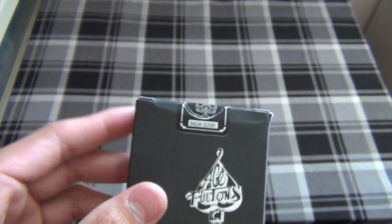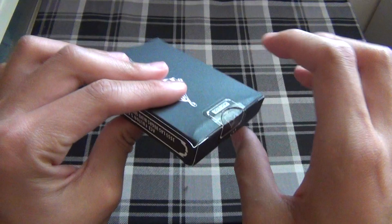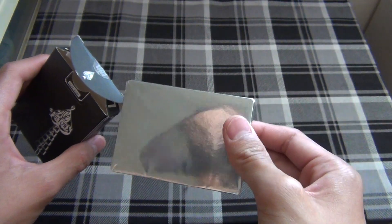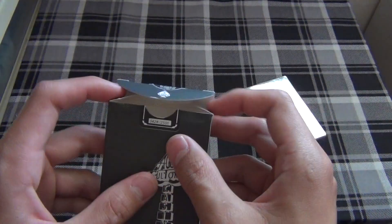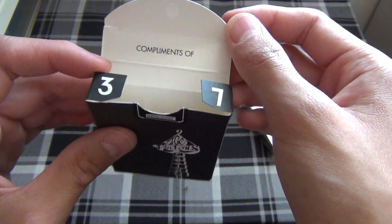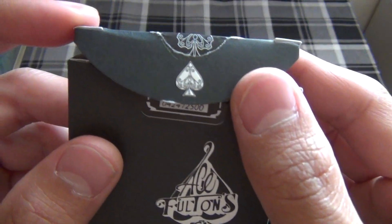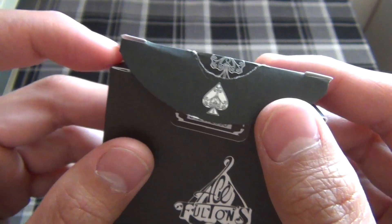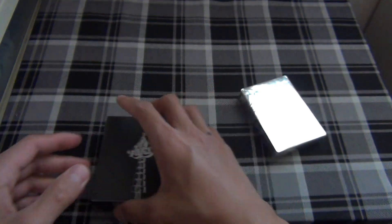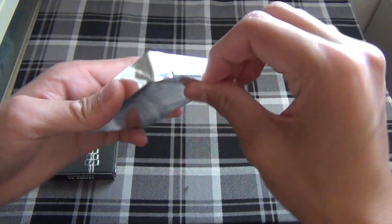It's a very unique seal because there are only 2,500 of these made, and I was fortunate enough to get number 424. Inside, the playing cards are sealed in a reflective silver cover. Up top it reads '37, compliments of 37.' On the box it also says 'Ivory 37, Made in USA,' and there's a very cool looking ace of spades graphic. I'll set that aside.